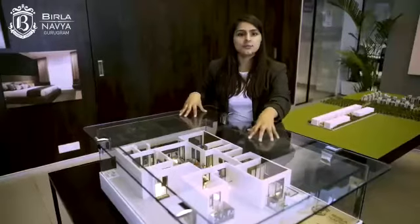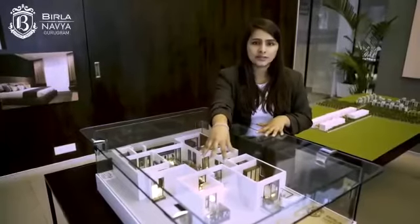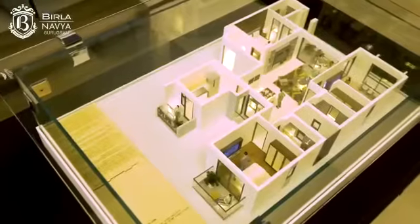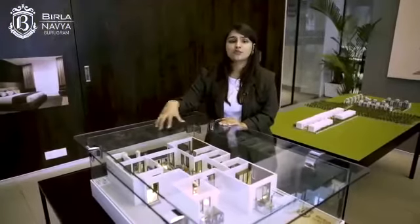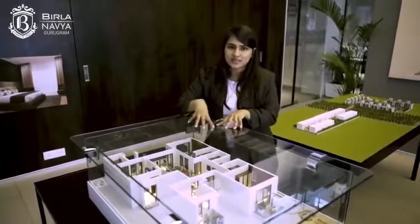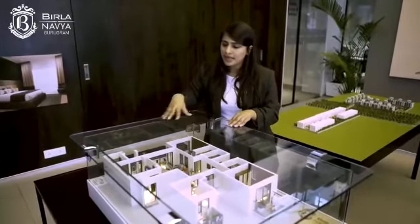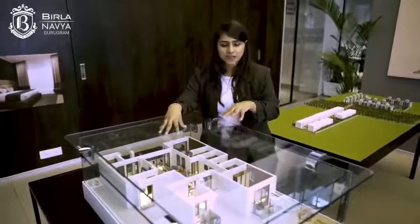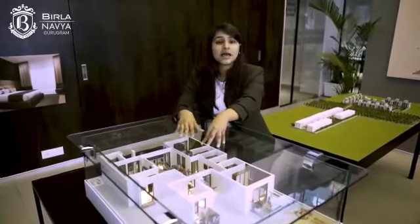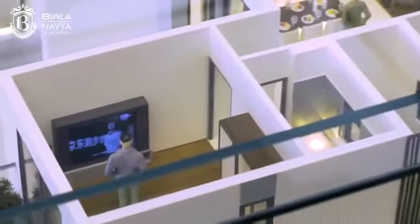The second bedroom comes with an attached washroom and is also attached to the main balcony. The third bedroom comes with a private balcony and a common washroom shared with the living and dining area. The kitchen comes with a utility balcony and is designed in a modern parallel slab layout, as opposed to L-shaped or U-shaped designs. All three bedrooms are on three corners of the plot with no wall sharing between rooms and no passive space wasted. In total, all three bedrooms come with four balconies, facilitating cross ventilation and a fresh, breezy environment.